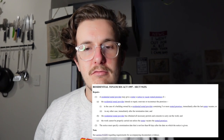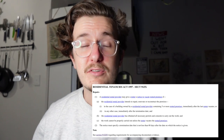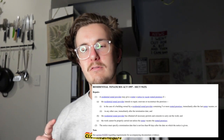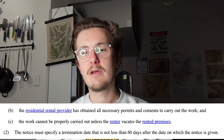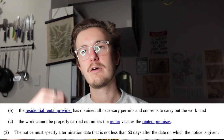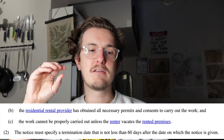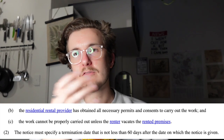Section 91ZX of the Residential Tenancies Act 1997 refers to the right of a residential rental provider to give a renter a notice to vacate — i.e., evict them — for the purpose of repair or renovation or reconstruction of the building. There are a few requirements under this section. First, it can't occur before the end of your fixed term agreement, so you can't get a notice to vacate that is effective before your lease ends. It also requires the landlord to have obtained all the necessary permits and consents to carry out the work, and it requires that the renter not be able to be in the building while the repairs are carried out.